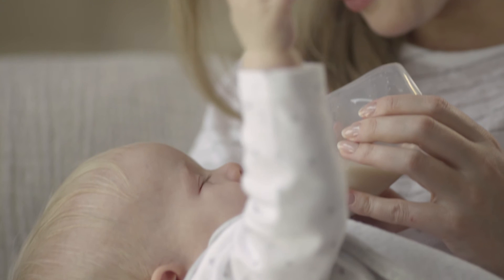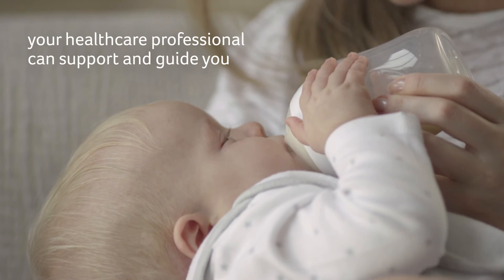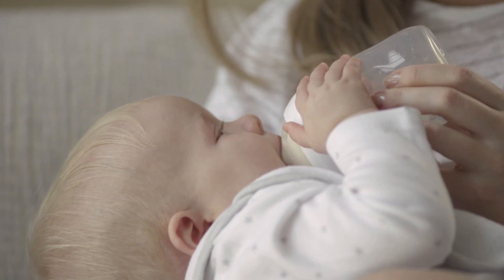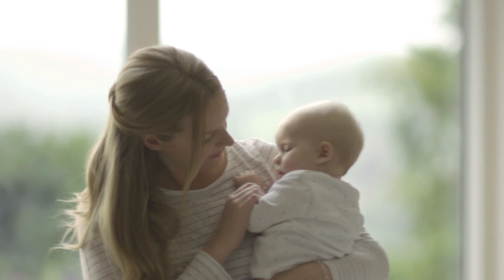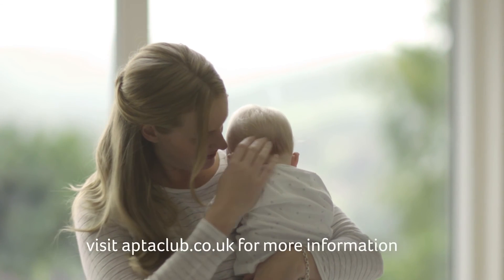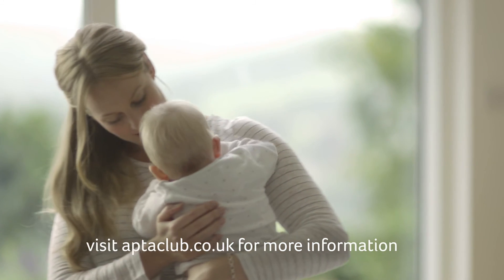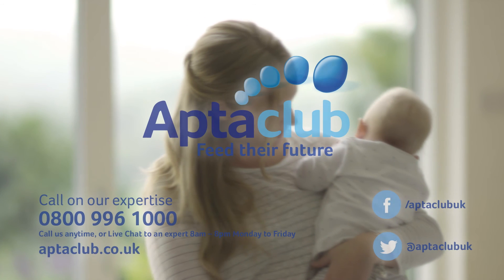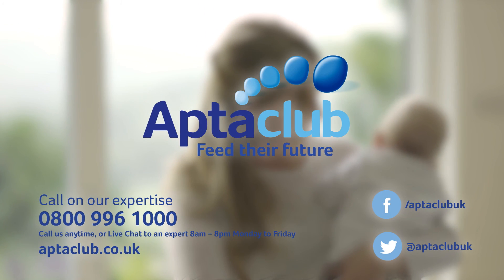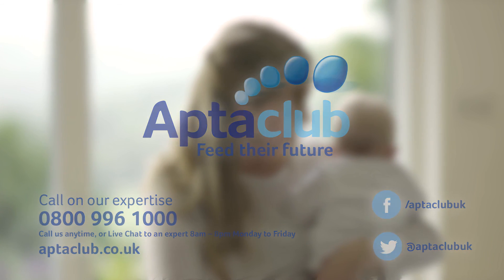Your healthcare professional can offer support to help you manage your baby's lactose intolerance or cow's milk allergy, and guide you on the reintroduction of foods. For more information about either condition, visit Aptoclub.com.